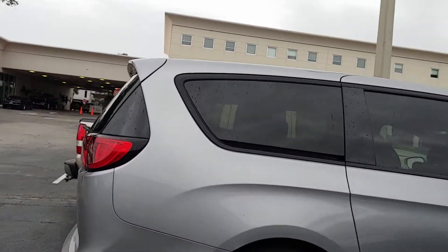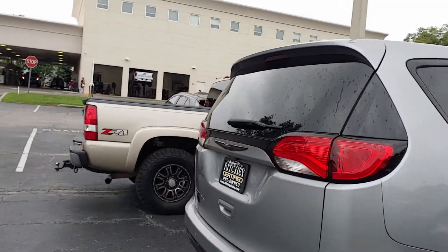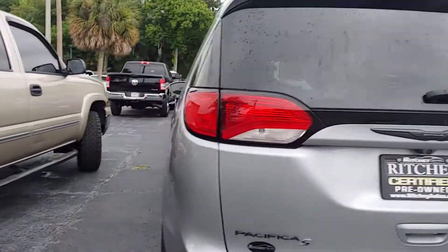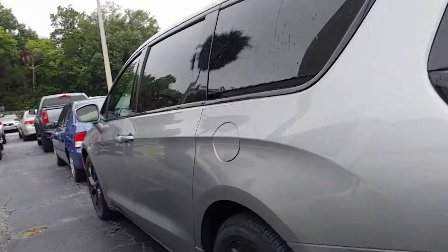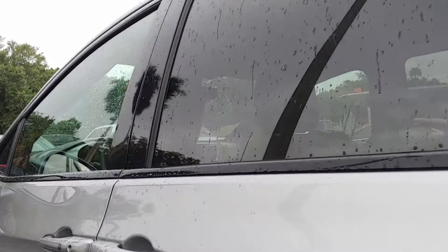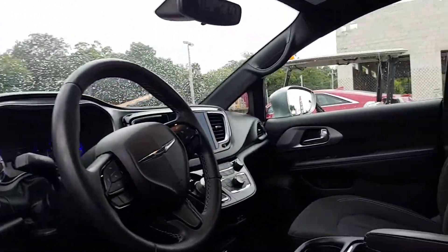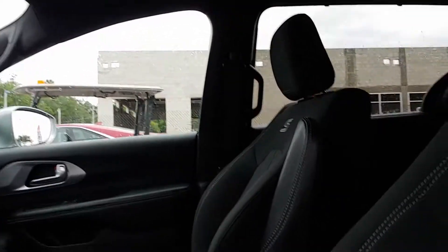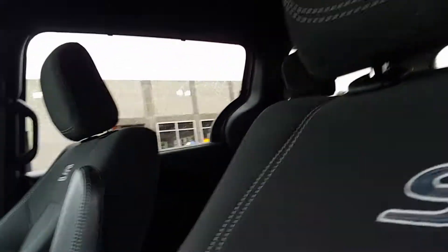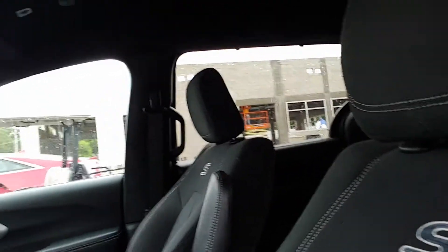It is the S model. It's got a lot of equipment on it — backup camera, parking sensors. It's good looking. See the interior here. It's got 61,064 miles on it right now. It's got the black cloth interior with the entertainment center.